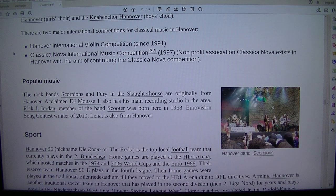The Hanover International Violin Competition has been held since 1991. The Classica Nova International Music Competition has been held since 1997. A non-profit association, Classica Nova, exists in Hanover with the aim of continuing the Classica Nova Competition.